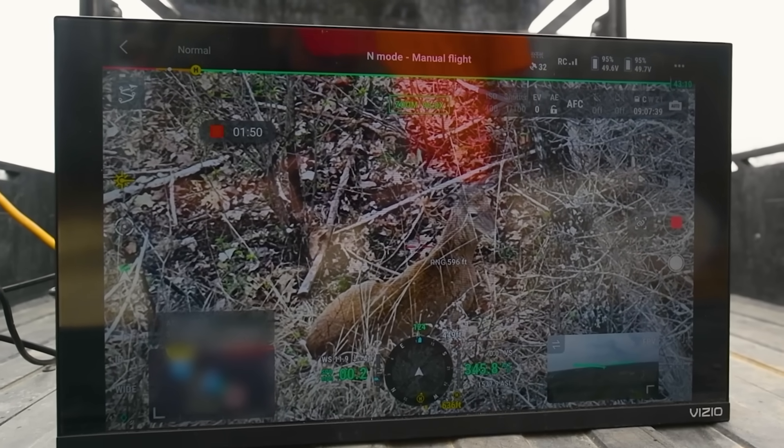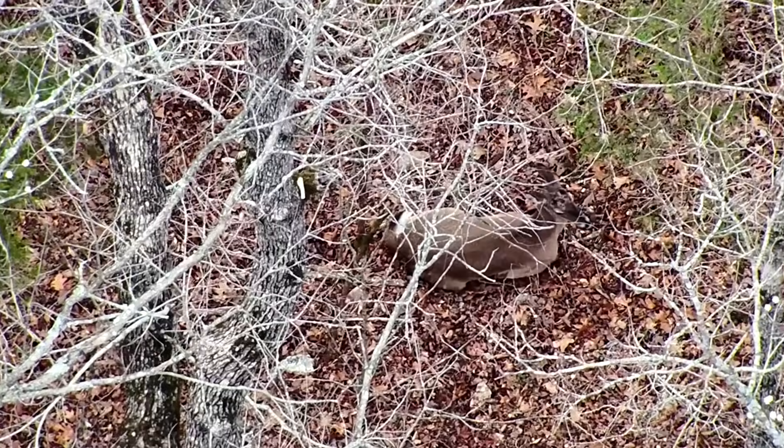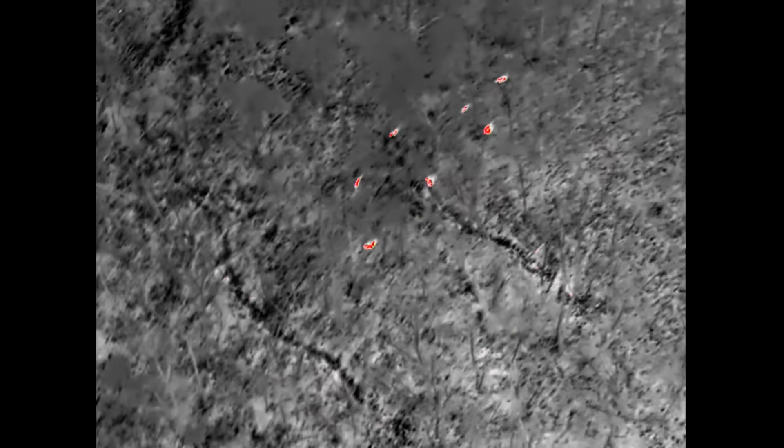It's a long ways from hunting season, so everyone quit sending the hate mail. Jack, you're flying over to help us do a survey of our deer herd. Is that correct? Correct. We're gonna fly the Proving Grounds today and see how many deer we find.